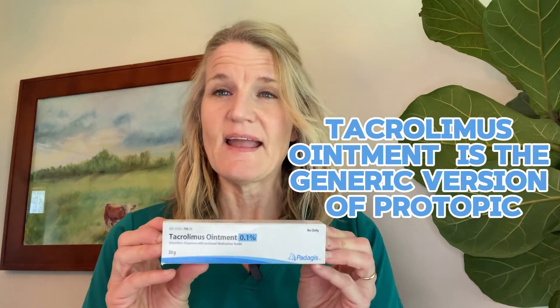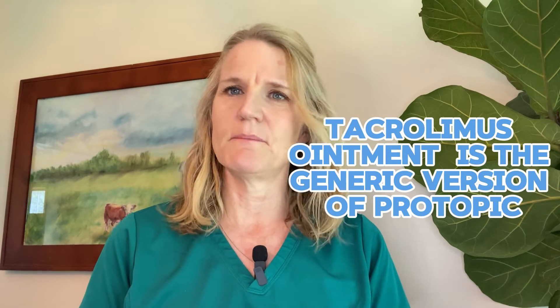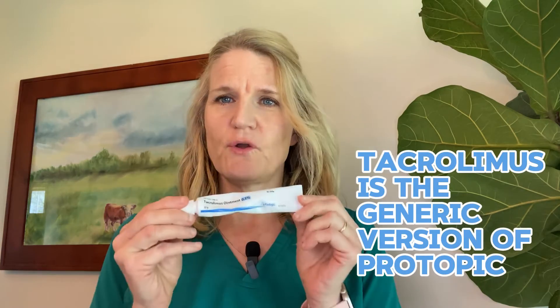The name of it is Tacrolimus — it's hard to say, but it's Tacrolimus, and it's generic Protopic. Like I said, it works magic.